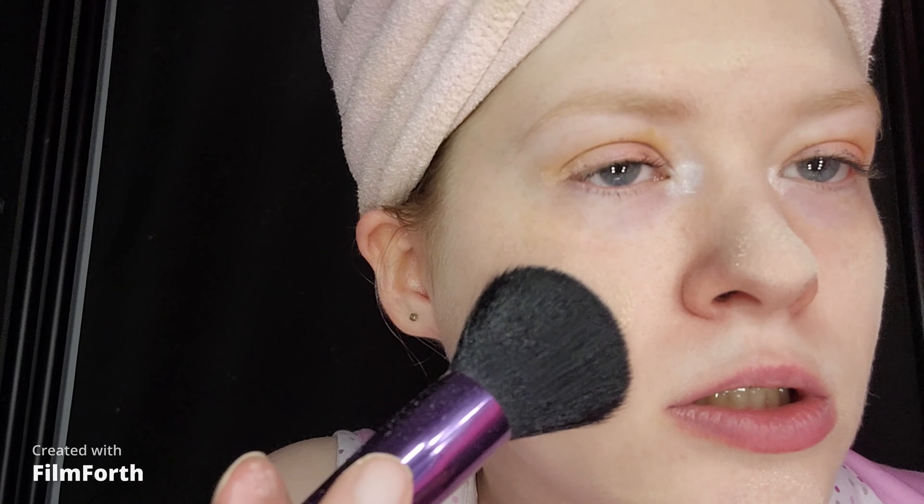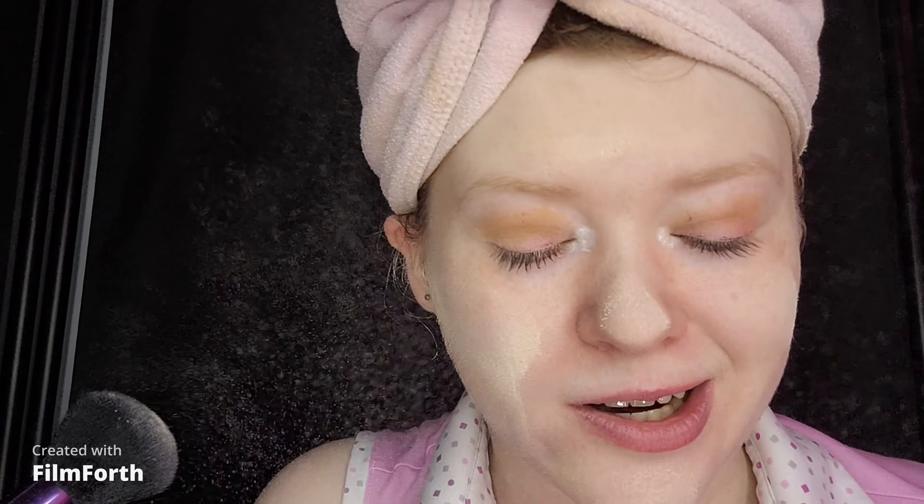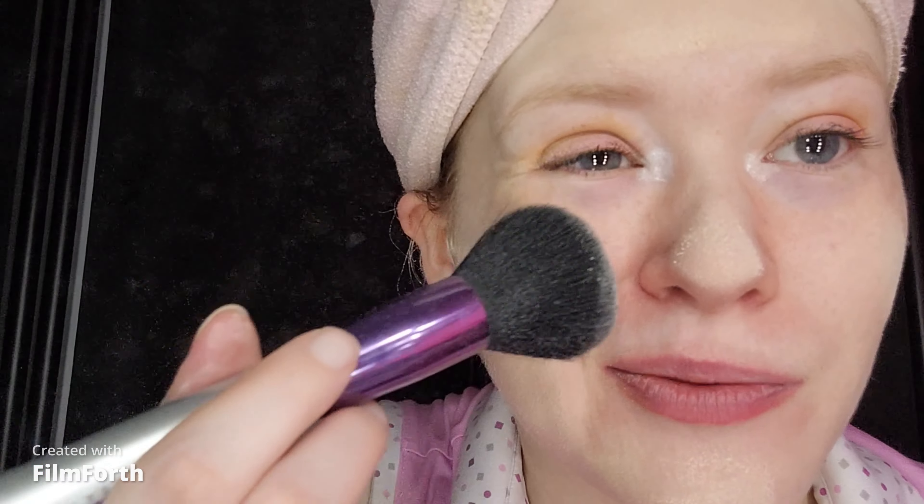Loose powders do get messy but I have to be extra careful. This powder doesn't make me look pale and it doesn't flash back in photos, which is really nice. It's getting all over my makeup table — looks like I have to clean it after I'm done filming. I hope I don't see these on camera like last time for my how-to-get-soft-kissable-lips video. It's also getting all over my Claire's makeup palette and my pink skirt.